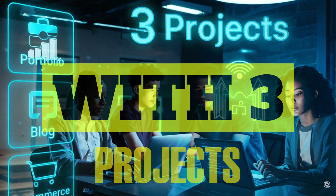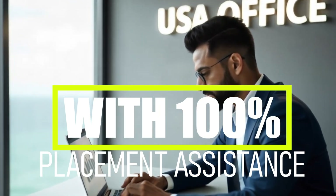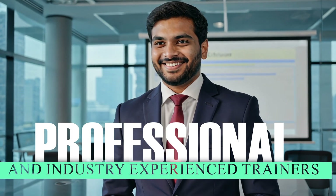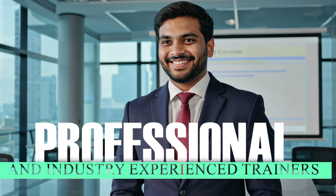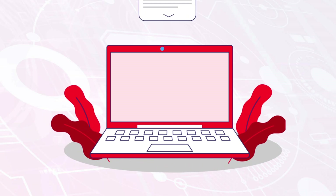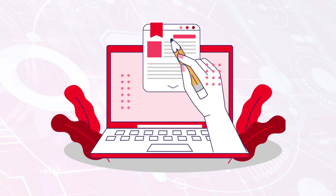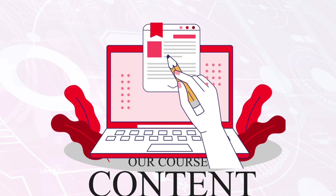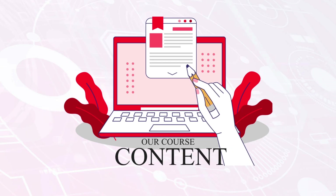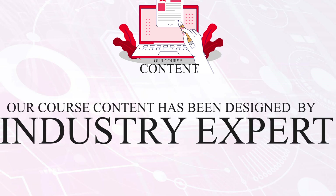You will get 100% placement assistance after completing the course successfully. Our trainers are industry-experienced and have hands-on practical knowledge as well as teaching knowledge. Our course is designed by an industry expert with 20-plus years of experience, aligned with current industry needs. We update the course regularly to meet current industry needs.